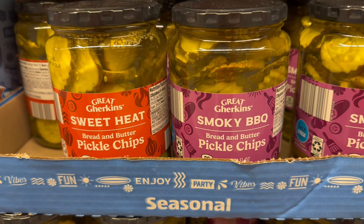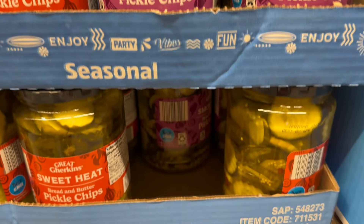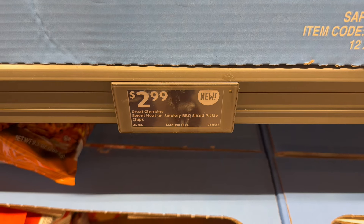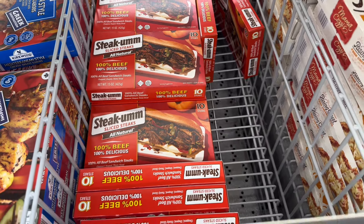Also new: the Great Gherkin sweet heat bread and butter pickle chips, and the smoky barbecue bread and butter pickle chips. I'd like to try both of these, but they're bread and butter pickles — I'm not a big fan — but you might want to give them a try for $2.99 a jar.